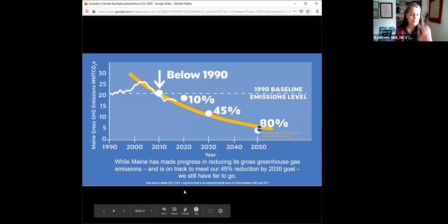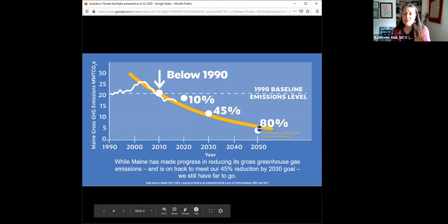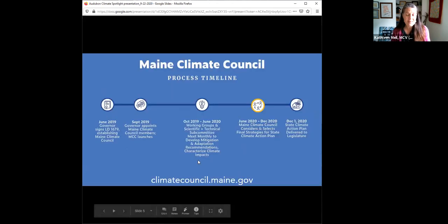How are we doing? We've made tremendous progress. Right now in 2020, this yellow line shows what we might expect over the next couple of decades. We are on track to meet our 45% reduction goal by 2030, but we have a ways to go to get to that 80% reduction. This is what the Maine Climate Council has been tasked with — it was established back in June 2019, and about a year ago the working groups were established and members appointed and we got right to work.